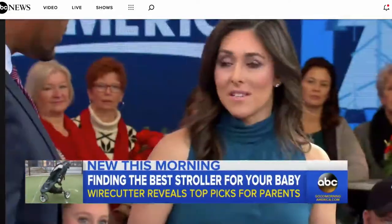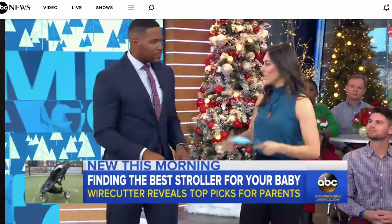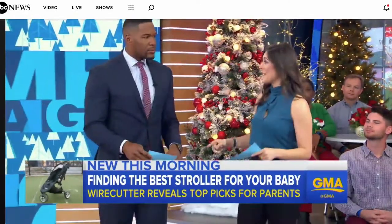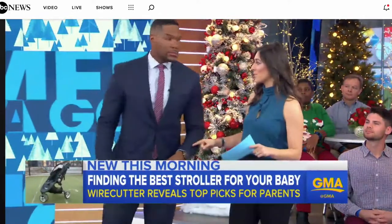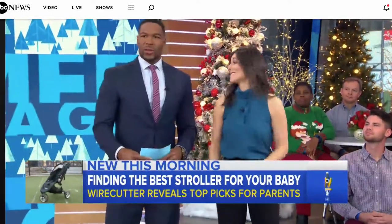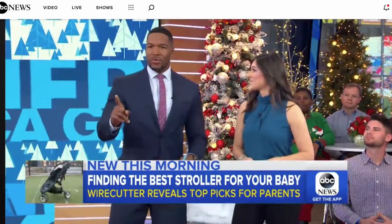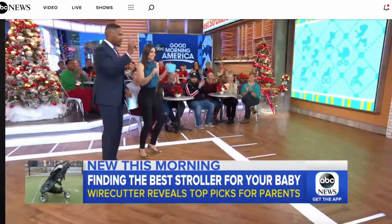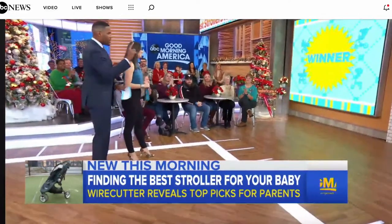Wirecutter did umbrella strollers because a lot of times that's the way to go — when you're traveling, you're on the go, they're easy to fold up. They did seven hours of research and 86 hours of testing to find the best umbrella strollers, and we have them as it's the height of the winter travel season, which is really helpful for parents. We're going to show you who won the umbrella stroller category — drum roll, please.